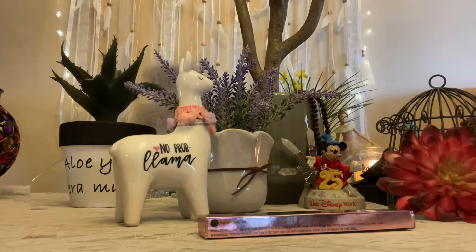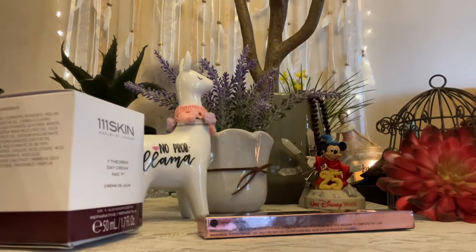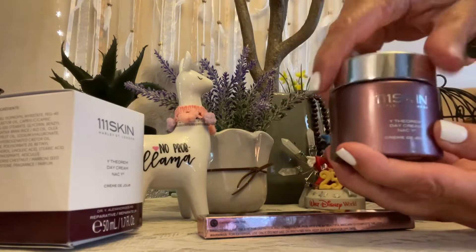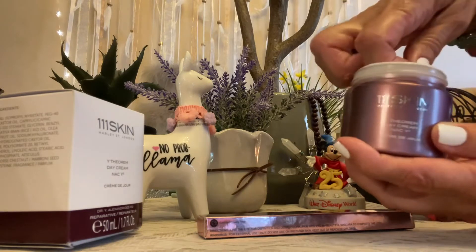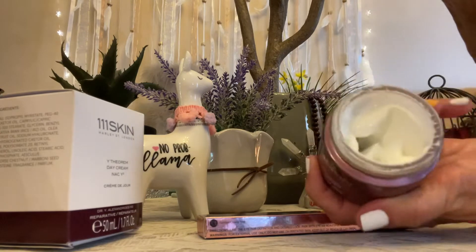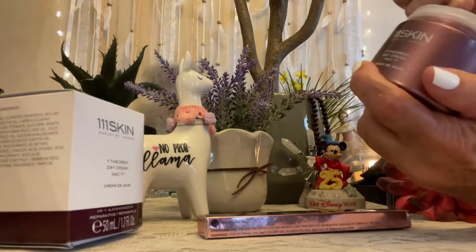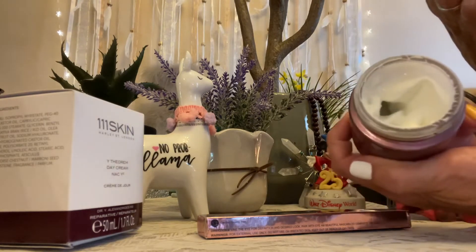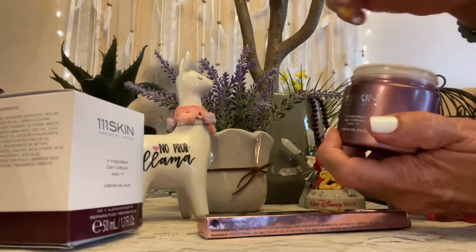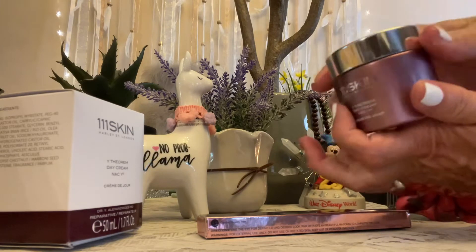Let's see what that looks like. We don't want to cover up my No Problema. Here is the jar. It looks like somebody already stuck their finger in it, and it's kind of hollow. Somebody did stick their finger in it — it was me — because I saw those big air holes. $270.00. Would you pay $270.00 for this jar of skin cream? 1.7 ounce.